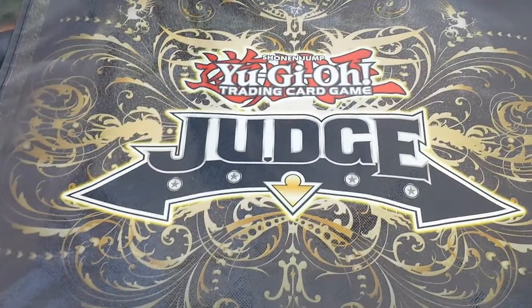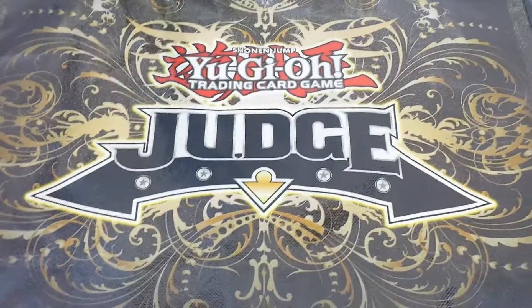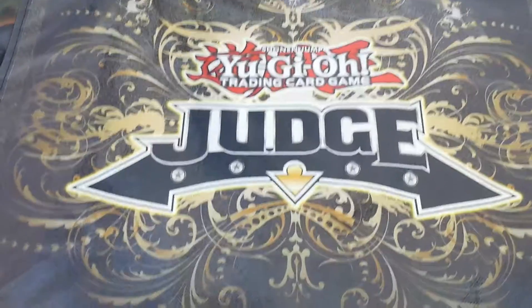What's up guys, Videobox here and this is my hopefully short recap of YCS Anaheim. I'm just gonna go over some of the stuff that I got first and then talk about a few things that went on with me at the event.